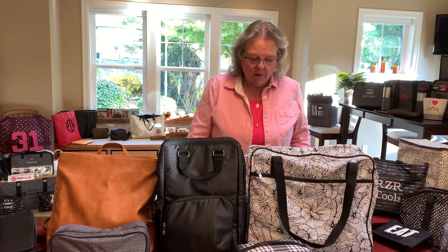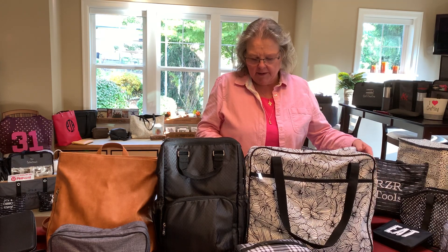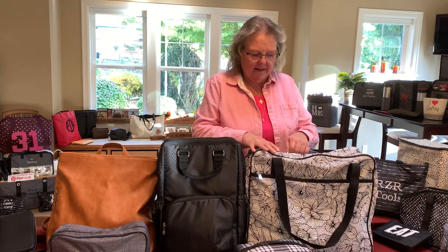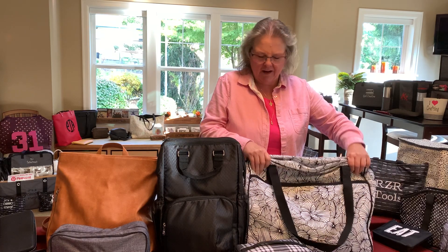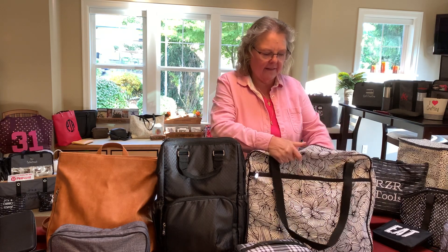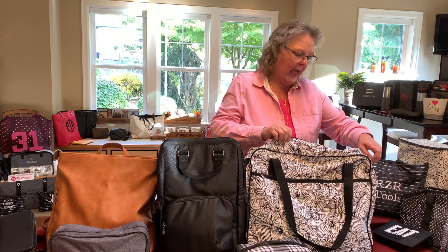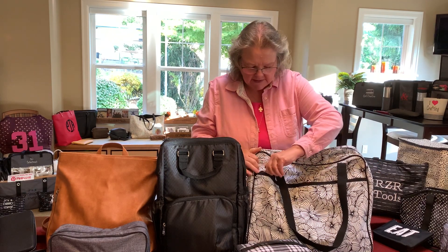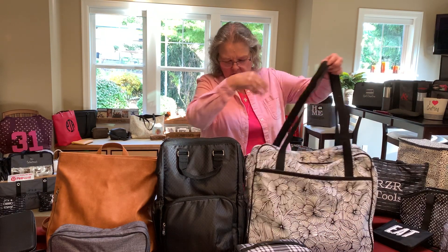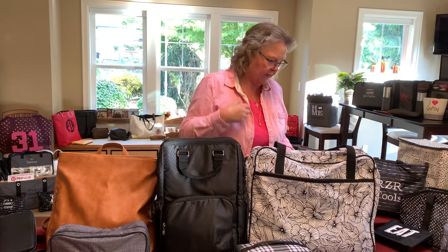This is the Weekender bag — it's great for traveling. Some people use it for airplane travel because it's kind of loose and they can stuff coats and things into it. It's not lined like some other items. If you needed to pack it away you could. There's an outside zipper pouch, which is nice, and it has long handles. It also comes with a shoulder strap so you can hang it over your shoulder.